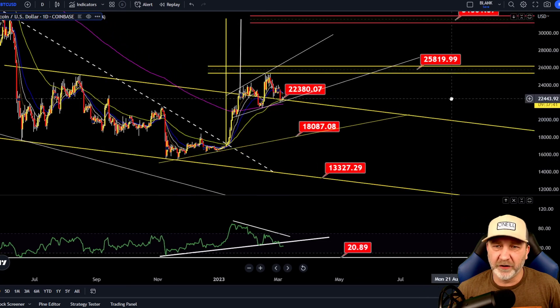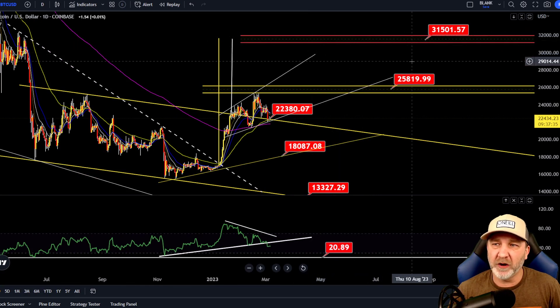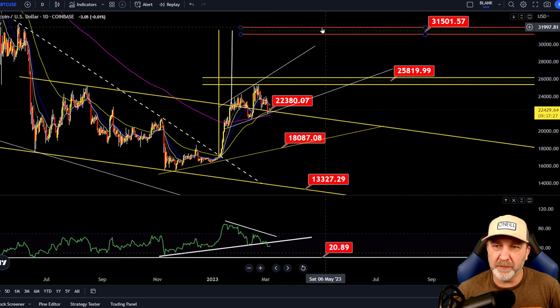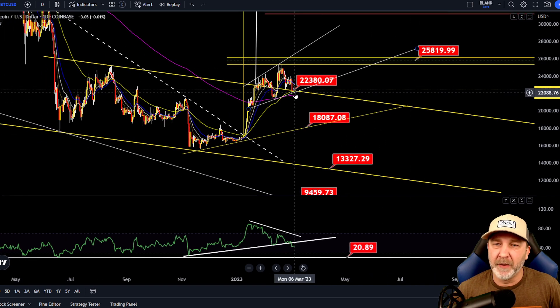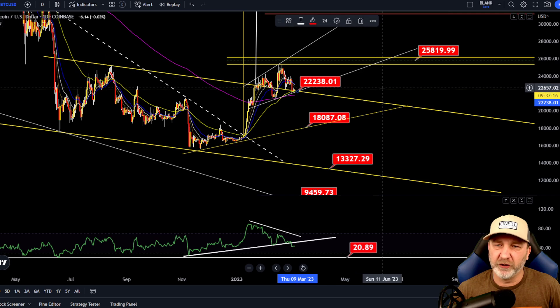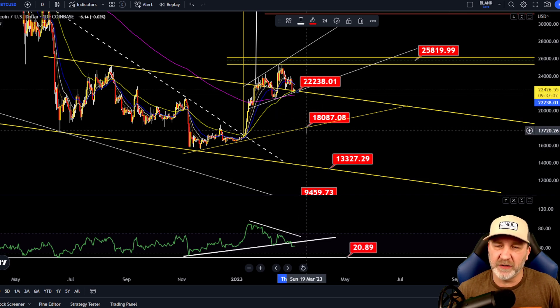Looking at the daily — in the very, very bullish case, we could wake up to the 31.5 level, but first we would need to see a weekly open and close above 25.8 to start looking for that. If we do get up there, that'd be a great short position. Right now we're battling with this area around 24–24.3. If we break this, you can see we're getting support on the 55 EMA on the weekly; if we break that, our next support is around 21.8, which is the 200 EMA.